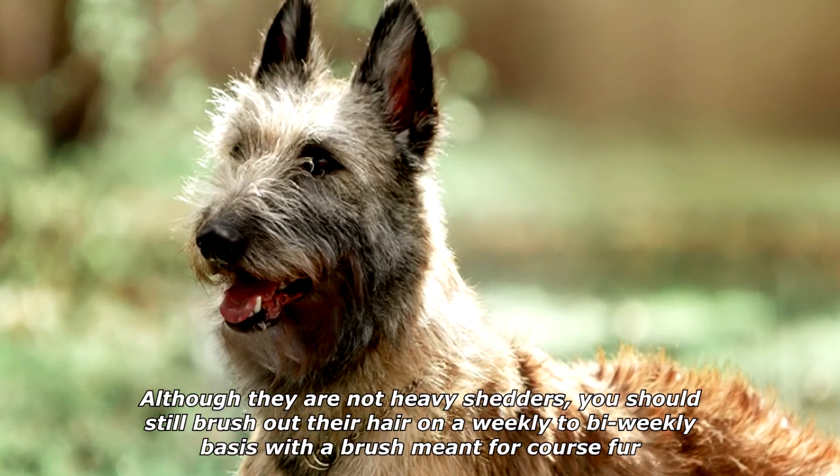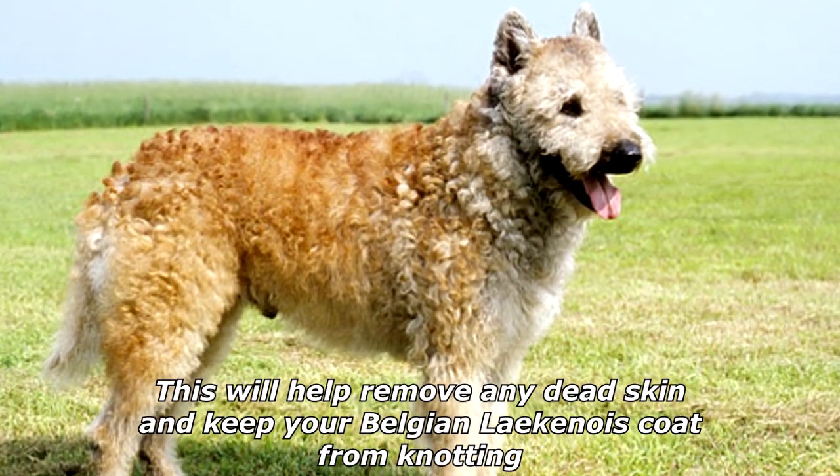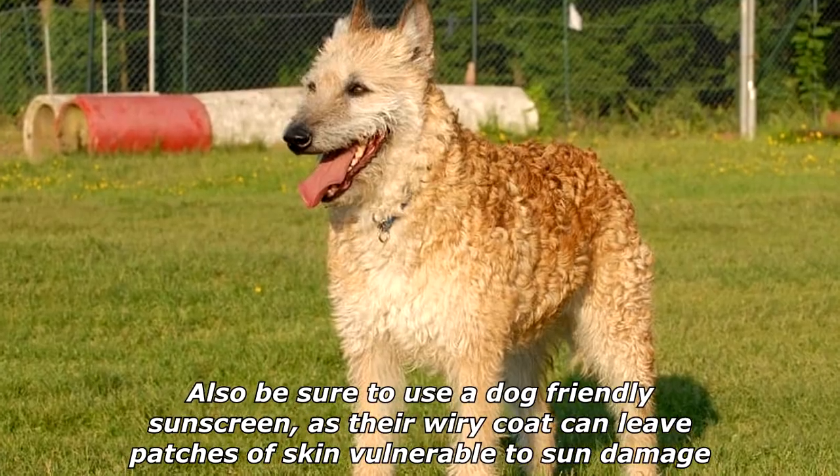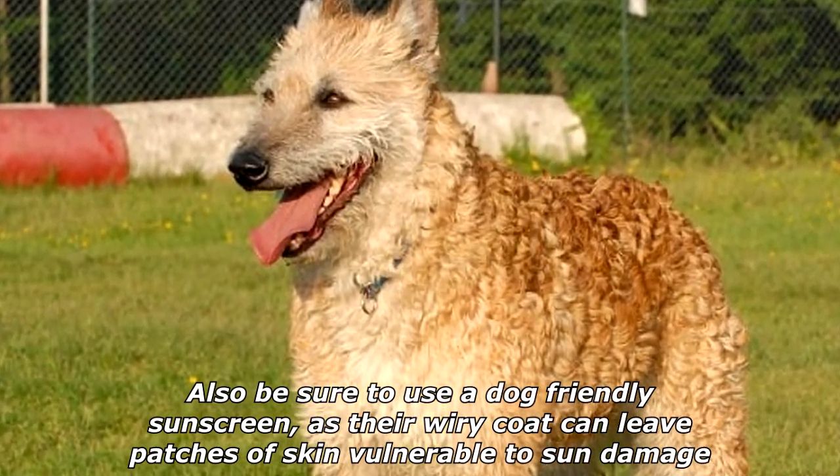Brushing will help remove any dead skin and keep your Belgian Laekenois's coat from knotting. Also be sure to use a dog-friendly sunscreen, as their wiry coat can leave patches of skin vulnerable to sun damage.